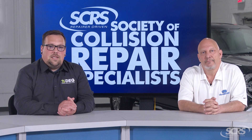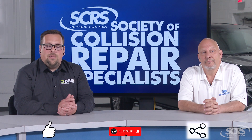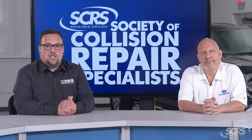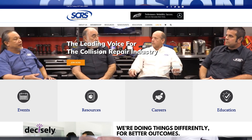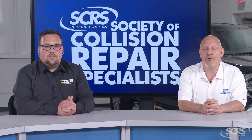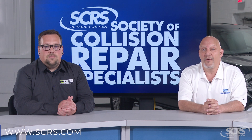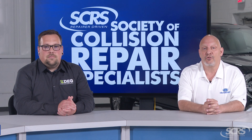If you found today's tip helpful, please hit that thumbs up, share the video with your family and friends, and comment below with any future suggestions. These videos are made possible by the Society of Collision Repair Specialists. SCRS and their members are committed to the future of the collision repair industry as well as serving you, the consumer. For more information, visit SCRS.com or click the link in the description below.